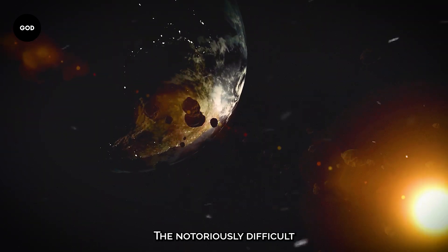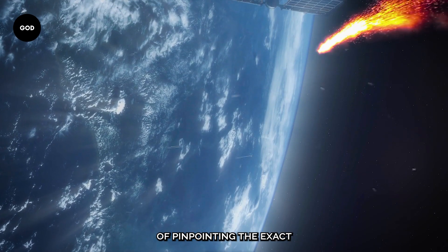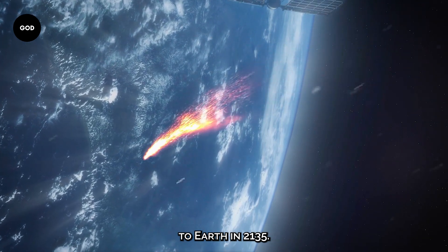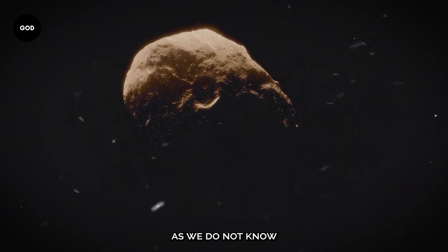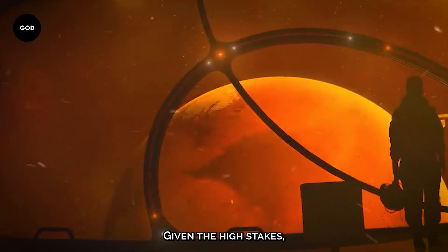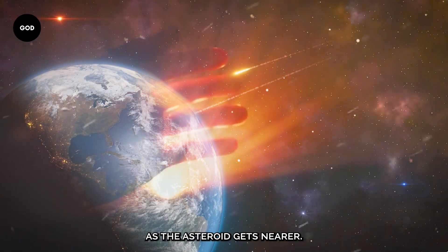The notoriously difficult modelling of the Yarkovsky effect complicates the task of pinpointing the exact location of Bennu's approach to Earth in 2135. We only have a vague idea of Bennu's future course, as we don't know exactly how this force will affect its orbit. Given the high stakes, this uncertainty could leave us holding our breath as the asteroid gets nearer.